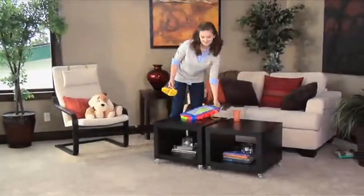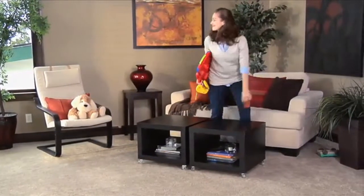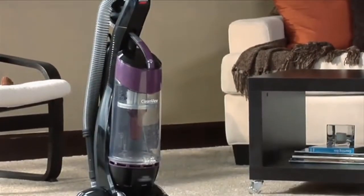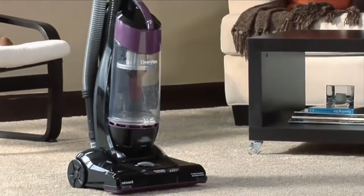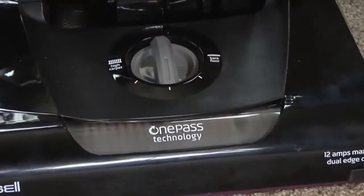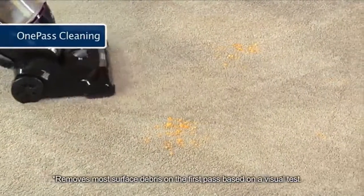Number 1: Bissell 9595A CleanView Bagless Vacuum. You've got enough to do with kids and pets and projects and visitors and everything else, so why not worry about one less thing? The Bissell CleanView Vacuum with OnePass makes cleaning fast and simple. Powerful suction and an innovative brush roll get that dirt the first time with one clean pass.